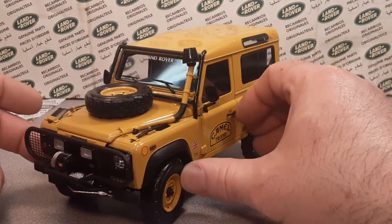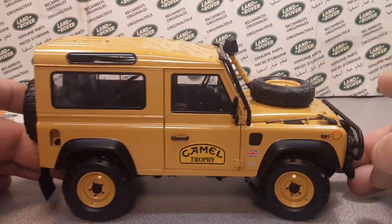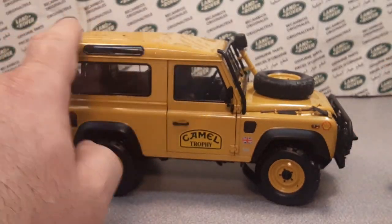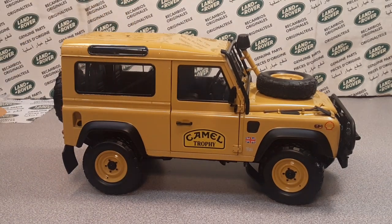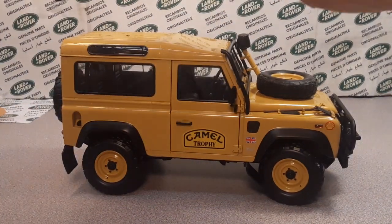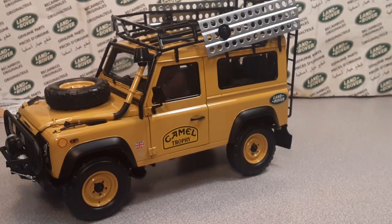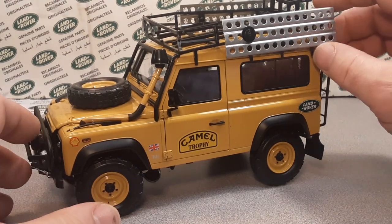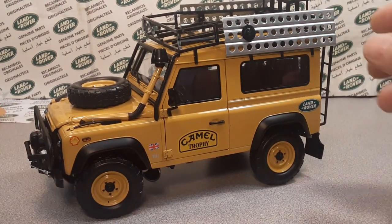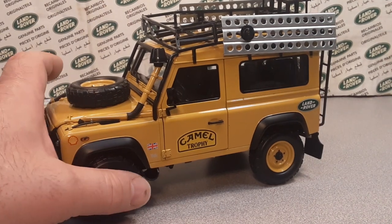I don't know if Almost Real sells replacement parts or whatnot, but we'll see what we can do. I'm totally happy just having it like this. Camel Trophy things just kind of happen sometimes — maybe this one had a rollover. I'm totally fine with it just like this. I don't have to have perfect stuff in my life because I'm not perfect.